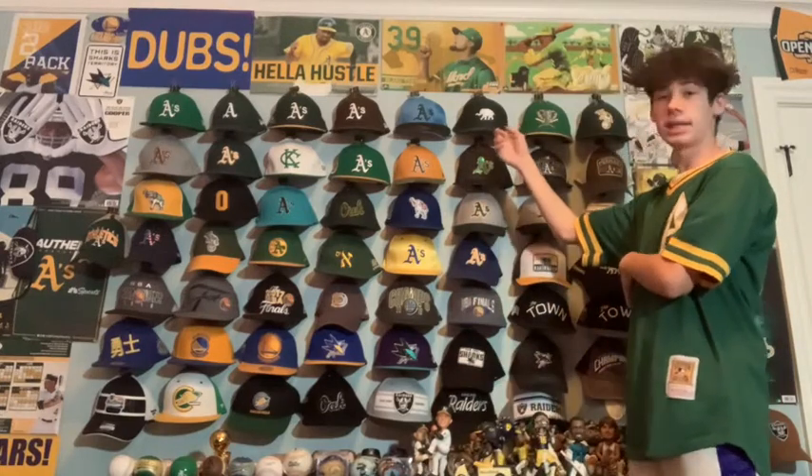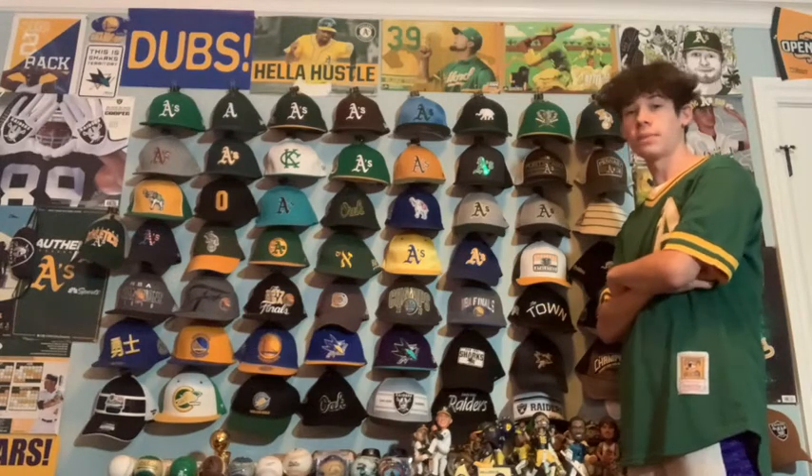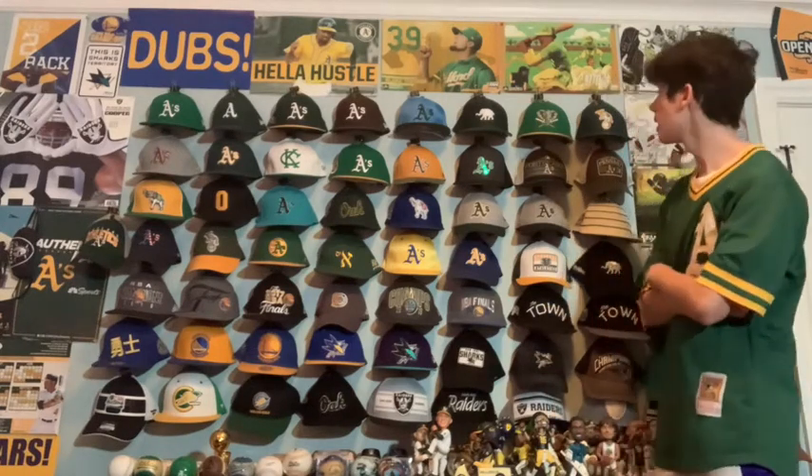Next is the 2019 batting practice hat. I like it a lot — very simple. The elephant looks really nice and I wear it a lot.